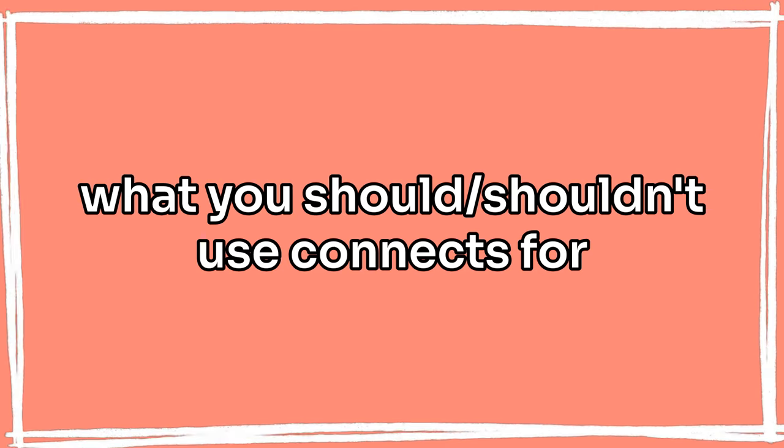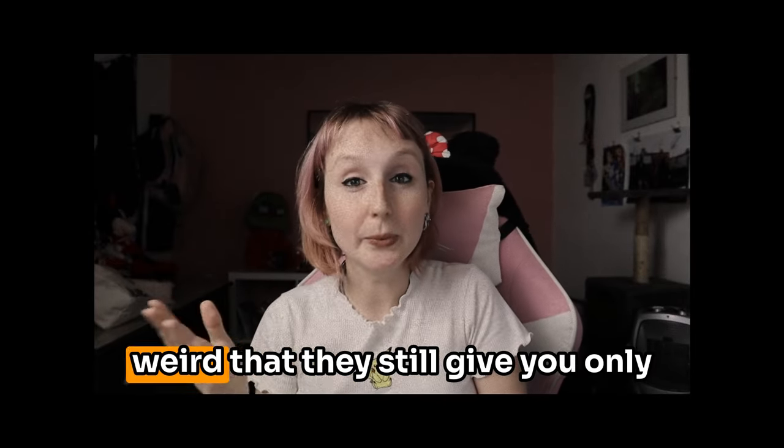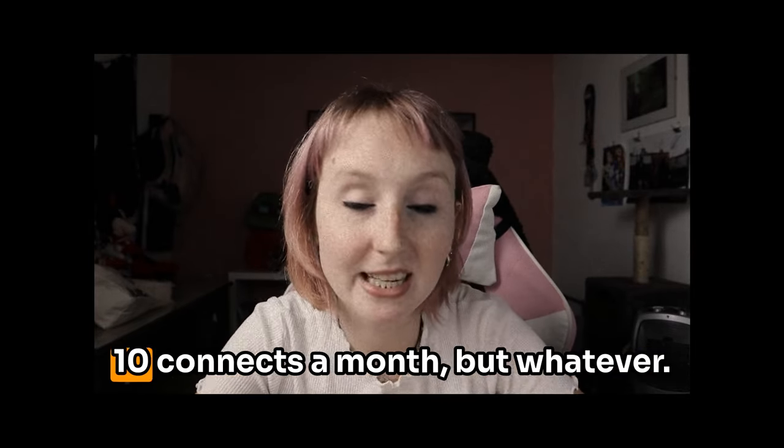I also wanted to talk about what you should and shouldn't use connects for. In my opinion, you should spend connects on sending proposals. I know some of them cost like 16 connects now, which makes it weird that they still only give you 10 a month, but whatever. You should use them to send proposals — strategically. Don't just send a proposal to any job you think you can do; pick them carefully and send well-crafted, well-thought-out proposals.